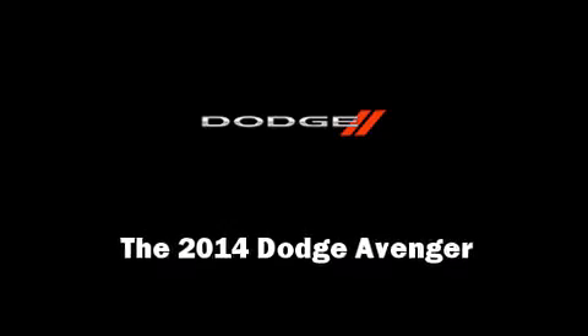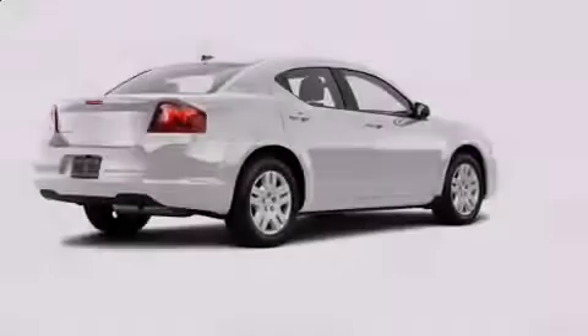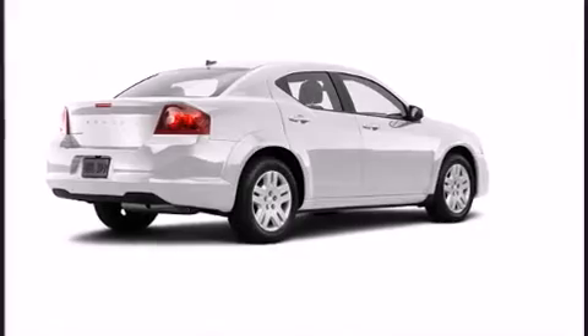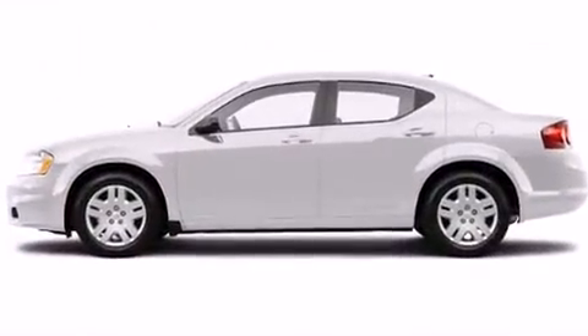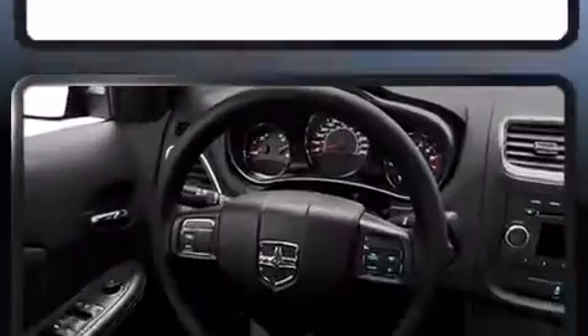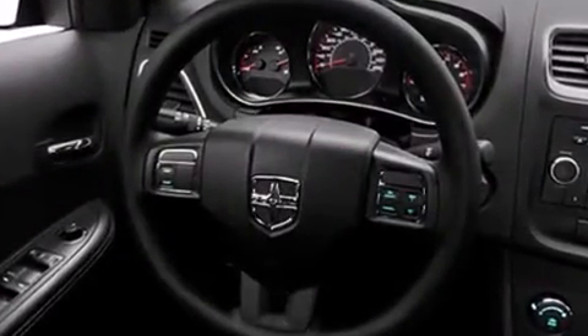Introducing the 2014 Dodge Avenger. This four-door, five-passenger sedan will allow you to take command of the road with confidence. It features an automatic transmission, front-wheel drive, and a 2.4-liter four-cylinder engine.